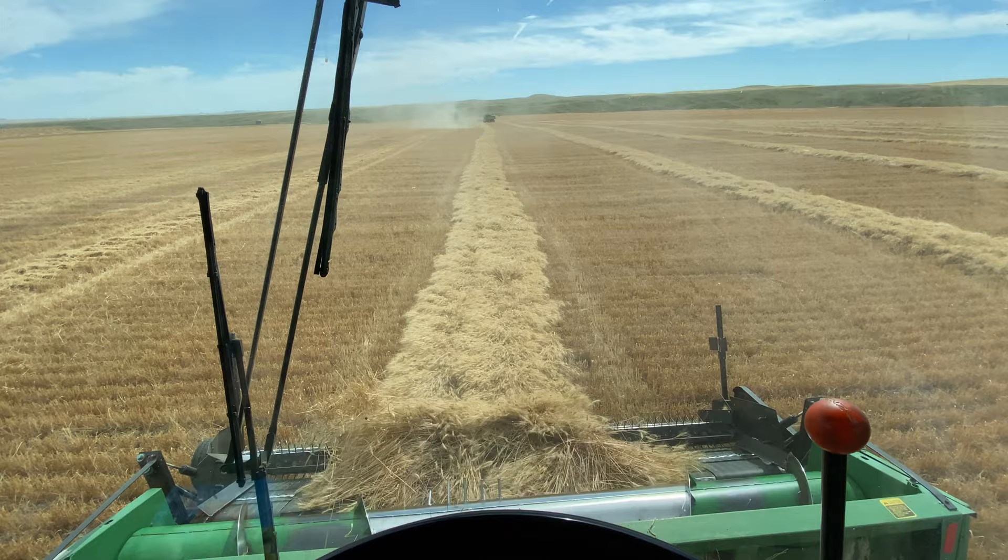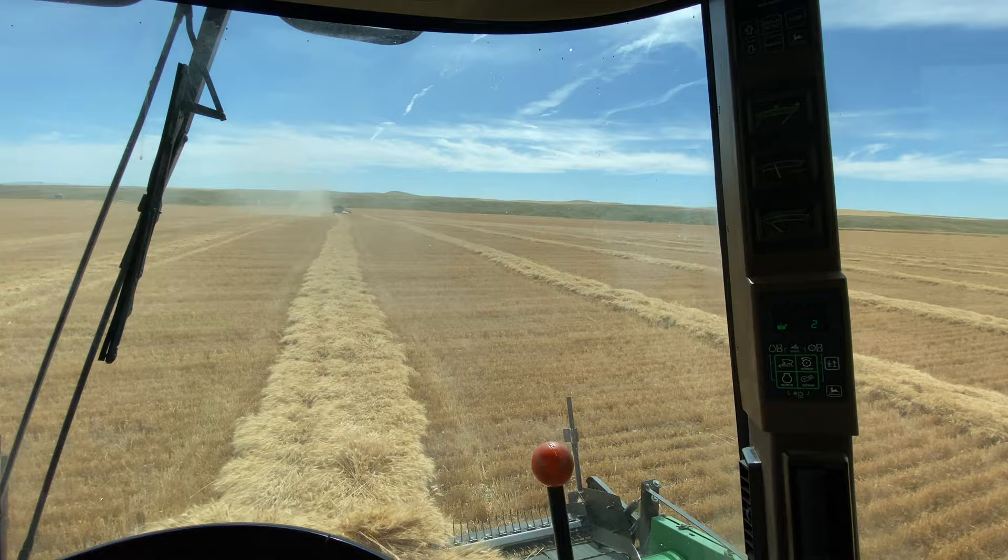It's a really nice day out and it's not very windy, so that's really good. I'll show you a bit of what the header looks like picking up the wheat right now. And here are the other two combines since we just started — they're not very far ahead.